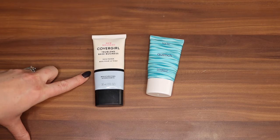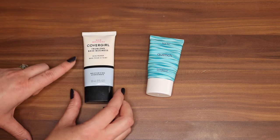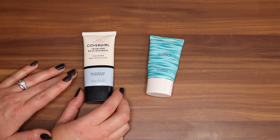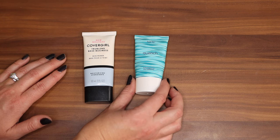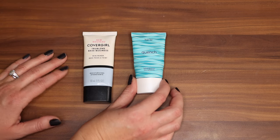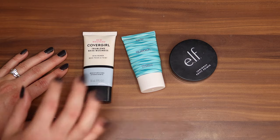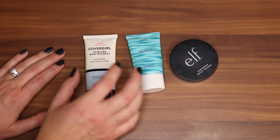I used to love this CoverGirl moisturizing primer but I haven't honestly used it in a year or so — it's going to be time to get rid of this one, but I just wanted to throw it out there that this is a really good drugstore one. Not crazy dewy but it just adds a bit of moisture. Probably my favorite moisturizing foundation primer is this Tarte Quench Hydrating Primer. It's a travel size but the travel size honestly lasts a good amount of time. This one and my e.l.f. luminous putty are the two primers I pull the most.